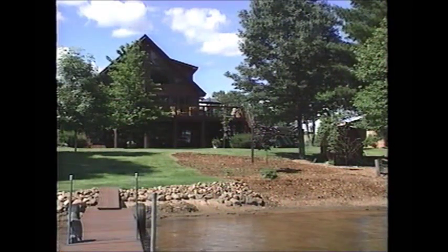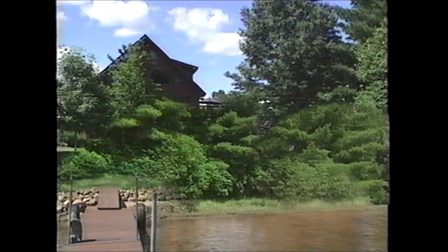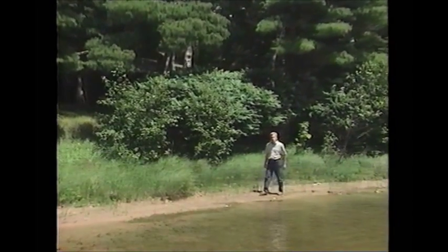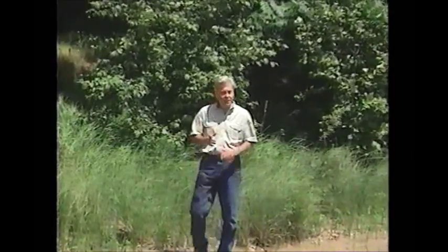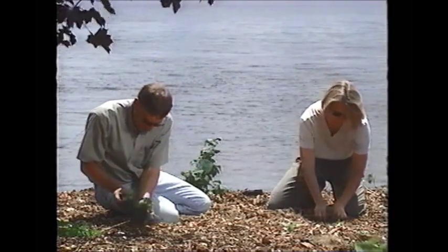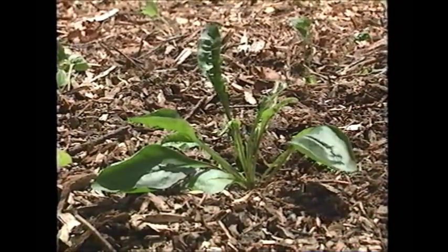The bottom line is this: restoring your shoreland does take time, but the results and the benefits will grow more and more apparent with each passing year. Effortless to maintain, beautiful and teeming with life, natural shoreland is a lush and desirable alternative to its cleared or manicured counterpart. And unlike developed property, natural shoreland promotes and sustains a healthy ecosystem, something that will help protect water quality and property values over the long run. Mistakes made in the past may have left us with some growing problems, but thanks to shoreland restoration techniques, we have a growing solution.